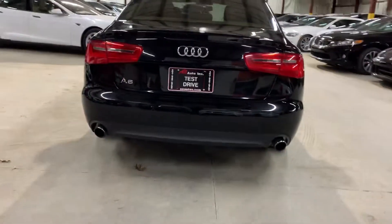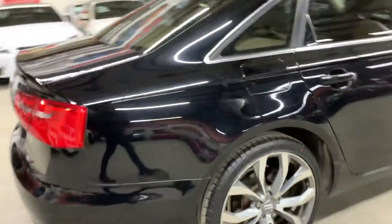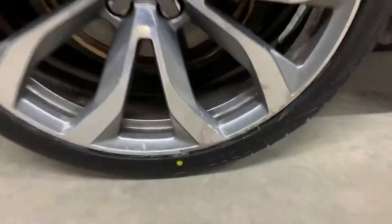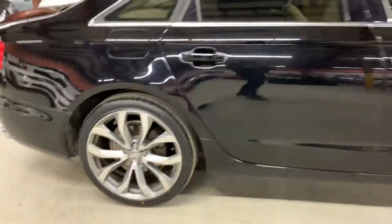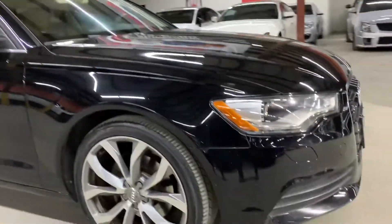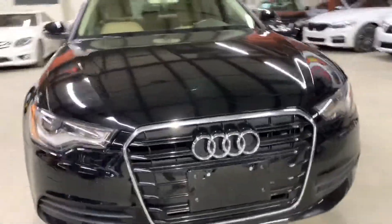Dual exhaust tip — back bumper does have some minor scratching from loading luggage, but besides that it is nice and clean. Trunk is also nice and clean. Quarter panel on this side is nice and clean. The rim on this side does have some curb rash towards the bottom. Passenger rear door nice and clean, passenger front door nice and clean. Fender over here nice and clean, rim over here nice and clean. Front bumper does have some minor bug marks, but besides that it is nice and clean, and the hood is nice and clean.